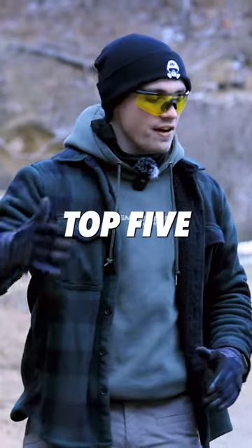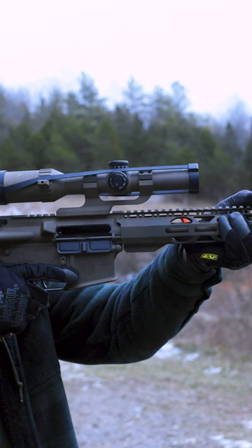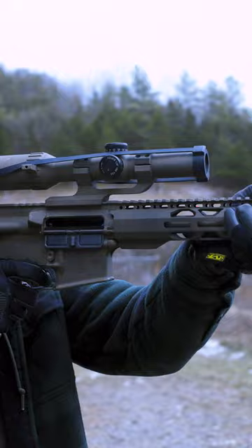Today we're going to be doing another top five video. This time we're going to be talking about AR-15s. The Radical 5.56 — their rifles are awesome. They're budget friendly and they're good shooters. This one MSRPs for about 700 bucks.